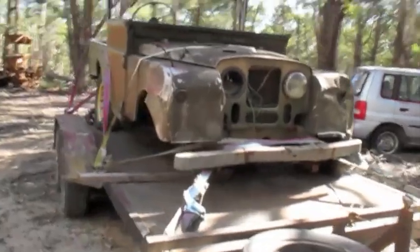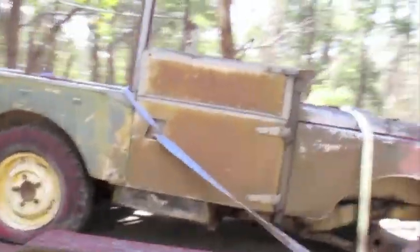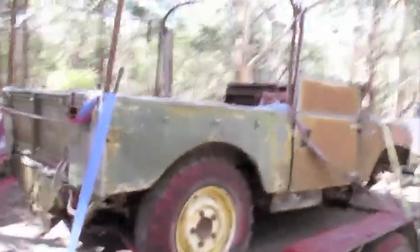Here we are all loaded up - that was a bit of a task. All tied on and ready for the trip home. This little Series One - she's a beaut.